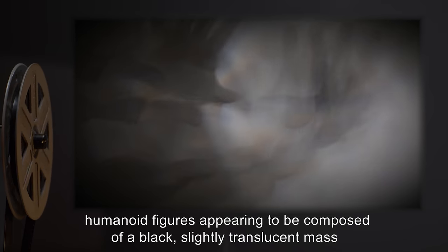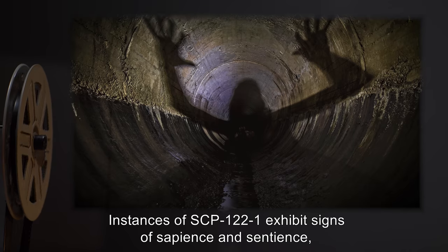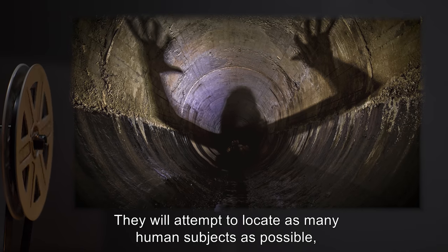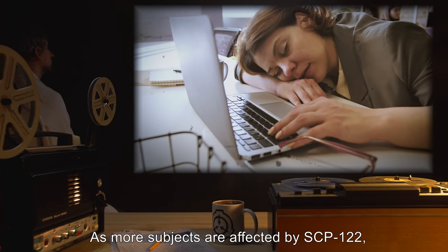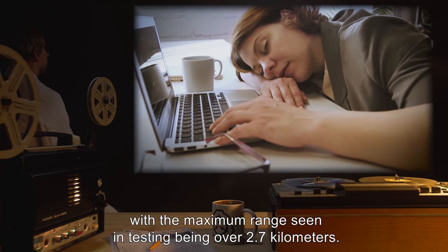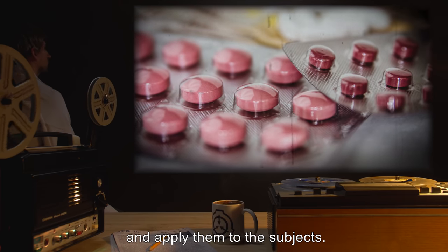While comatose, humanoid figures appearing to be composed of a black, slightly translucent mass will appear from any shadows around the subject. These figures are hereafter known as instances of SCP-122-1. Instances of SCP-122-1 exhibit signs of sapience and sentience, with physical abilities roughly equivalent to the affected subjects. They will attempt to locate as many human subjects as possible and expose them to SCP-122's effect. As more subjects are affected by SCP-122, its radius of effect will expand, with the maximum range seen in testing being over 2.7 kilometers. The SCP-122-1 instances will attempt to gather all sleep aids within the area of effect and apply them to the subjects.